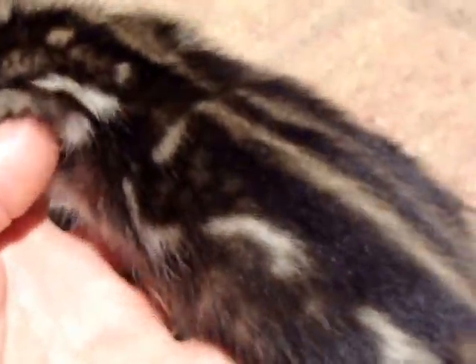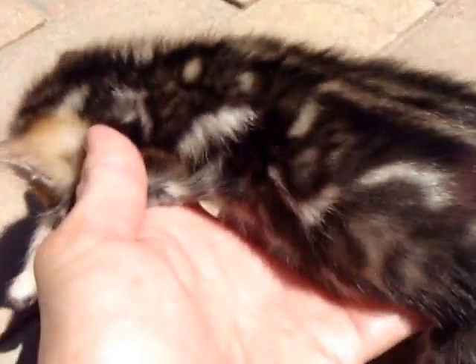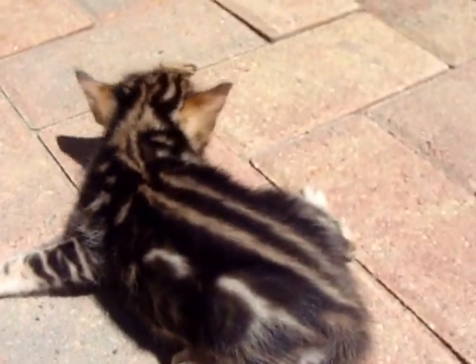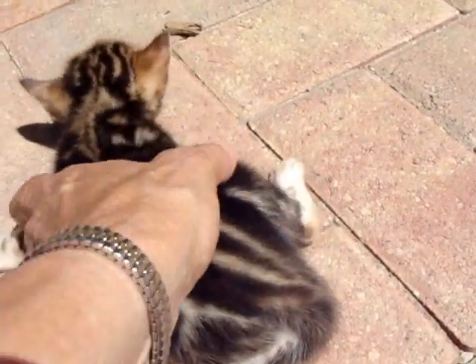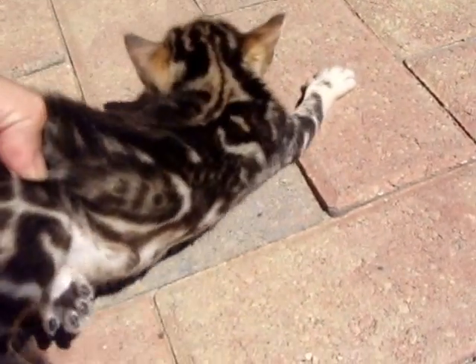With marbles, the thing to keep in mind is these kittens are about four weeks of age — they continue to develop their color until they're about a year old. So what you look at when they're this age is not what you're going to see as they become older.